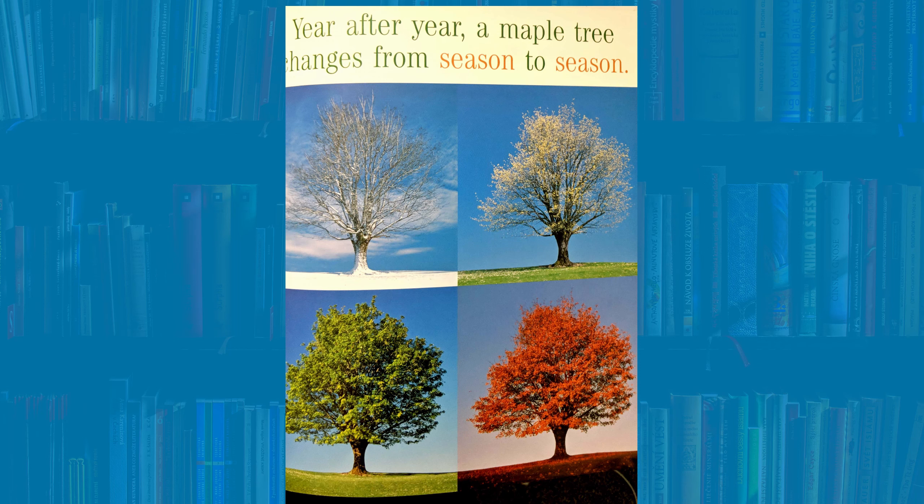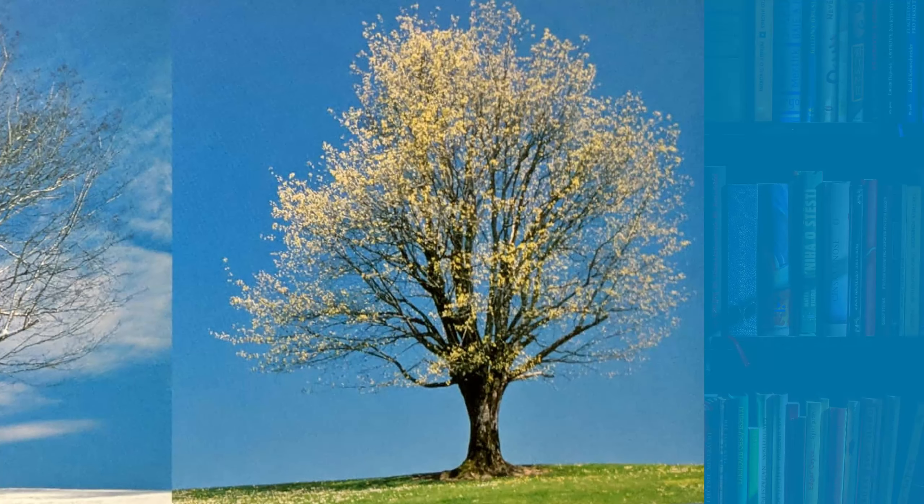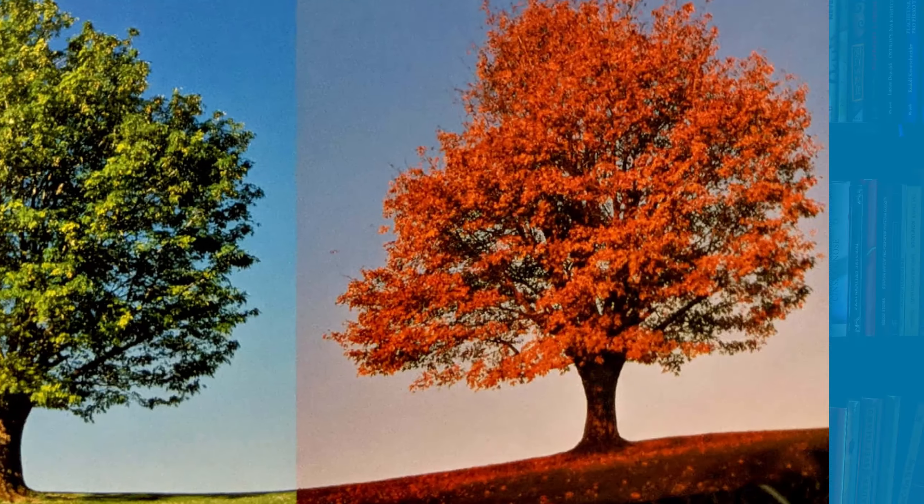Join me as we learn about the changes a tree goes through during each season. Year after year, a maple tree changes from season to season. What are the four seasons? We have winter, spring, summer, and fall.